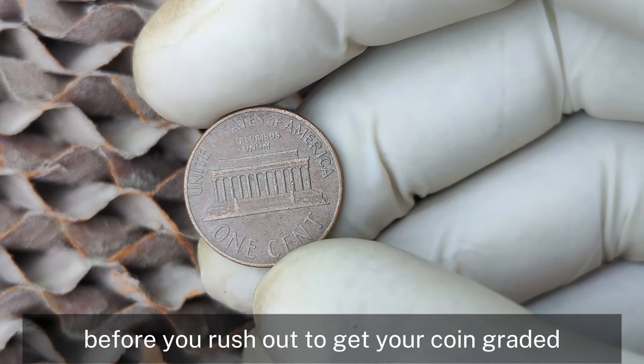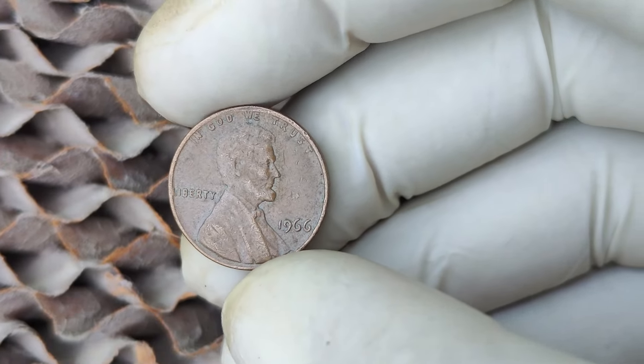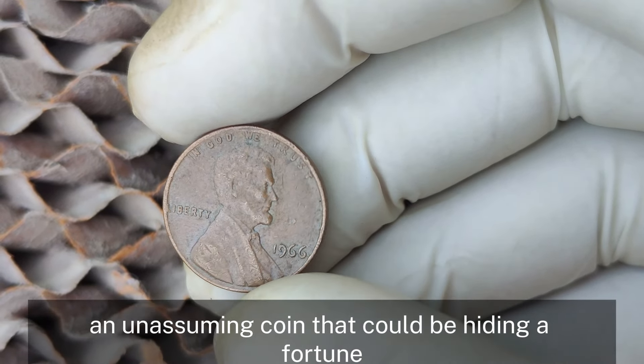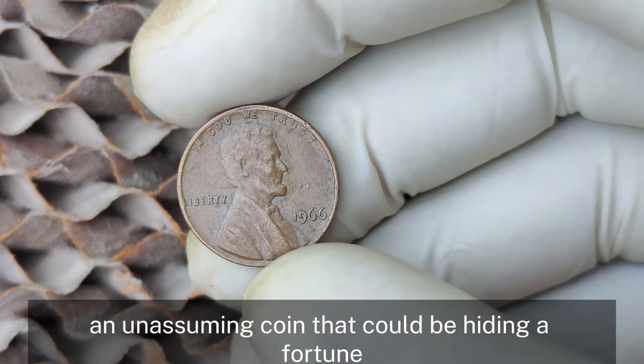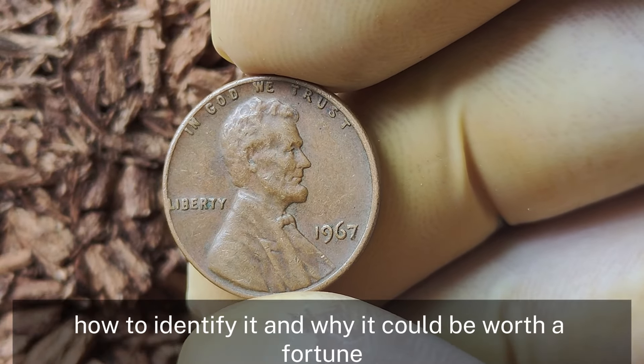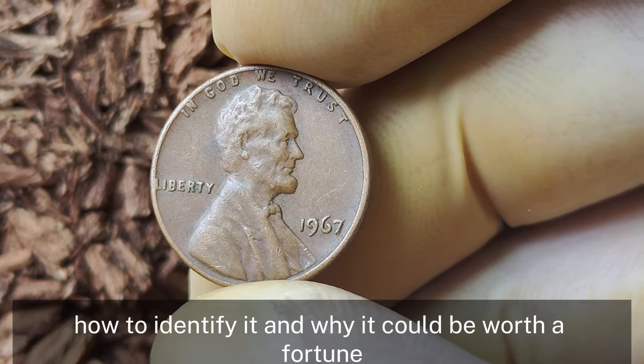Before you rush out to get your coin graded, the 1966 Lincoln penny with no mint mark is an unassuming coin that could be hiding a fortune. We'll explore what makes this penny so special, how to identify it, and why it could be worth a fortune.